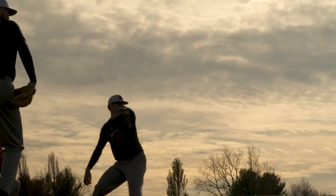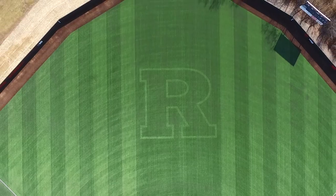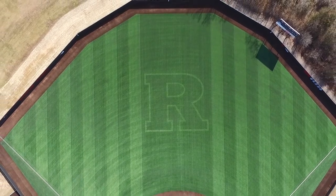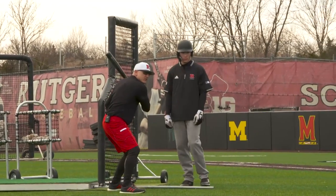We didn't just replace the existing turf. We put new fencing in, we changed the dimensions a little bit. We made left field the same as right field, and we brought the center field fence in, and we just made it more of a uniform, college-sized field. It was very big before.